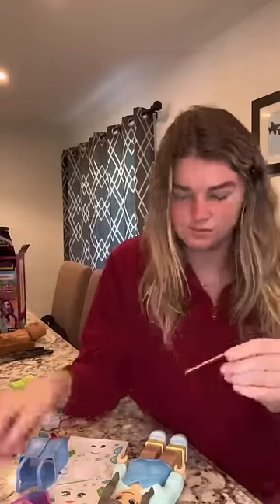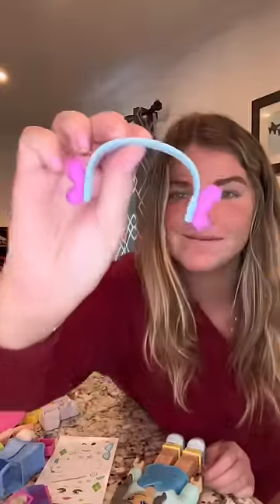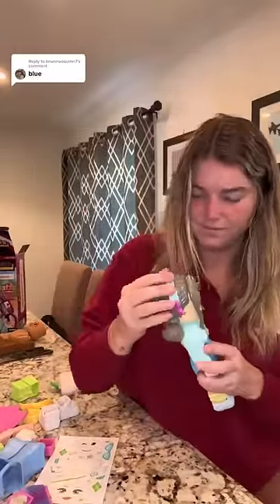Accessory time. This belt is the cutest thing ever, so I had to throw that onto her dress, and then I finished the look off with a headband. Look how cute! What color should I dress her in next?